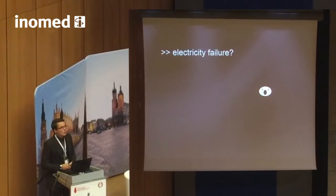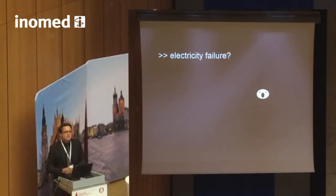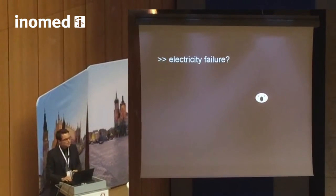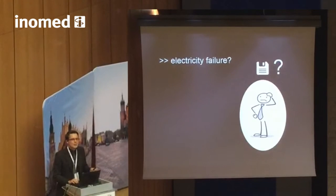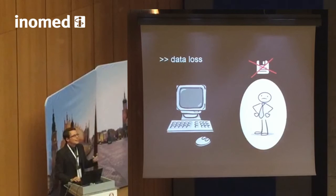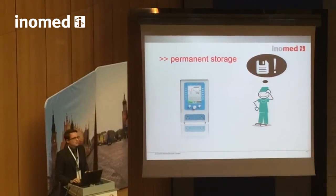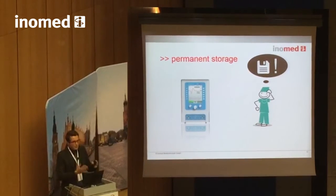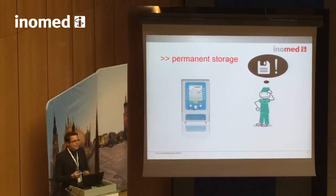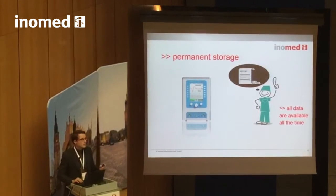Have you ever had a power breakdown in your OR? Or maybe your monitoring system crashed, or a nurse unintentionally pulled out the power cord? In your private life, the work of the past two or three hours would simply be lost. In professional medical care technology, that's unacceptable. That's why the C2 nerve monitor is equipped with internal storage saving every single trace, every annotation, every measurement value — online and permanently, no matter what happens to the device.